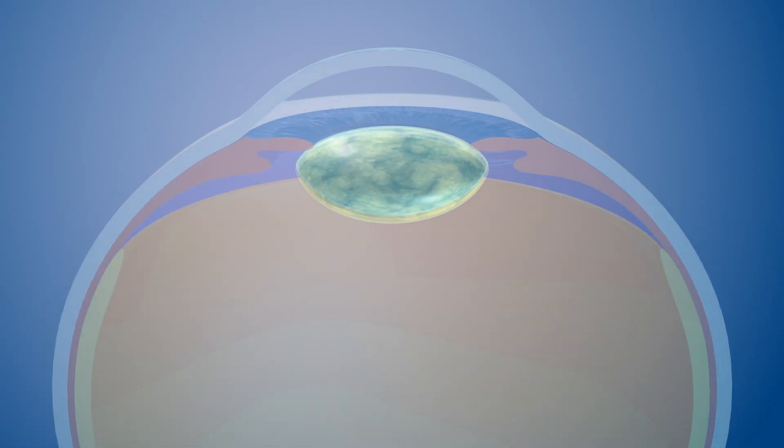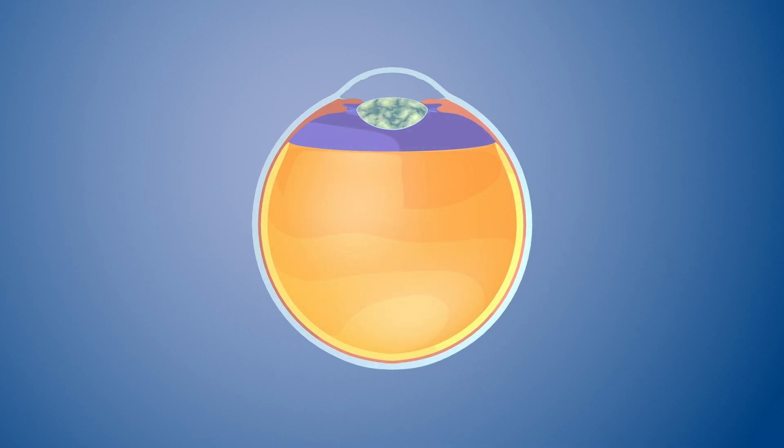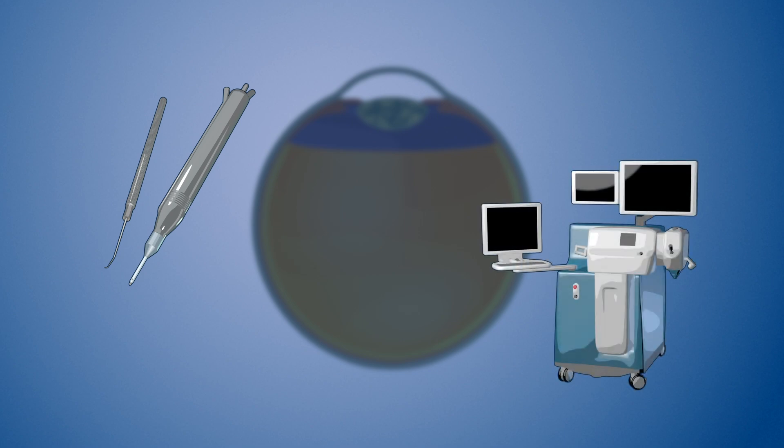Cataract surgery is a very commonly performed surgery used to improve vision for many patients. It is most often performed using small tools. In some cases, your surgeon may use a laser to assist with part of the surgery.